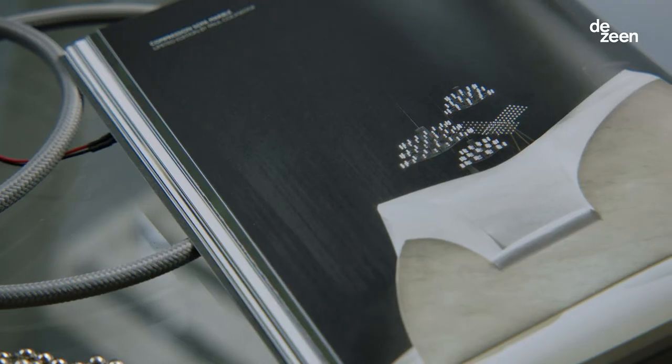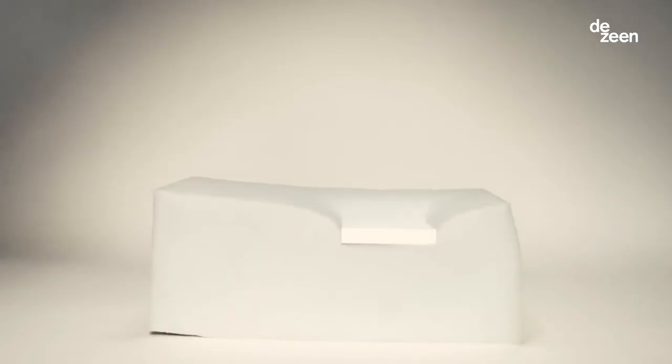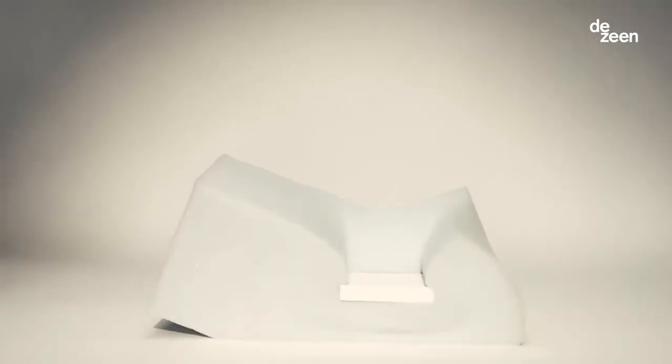In 2016 I designed the Compression Sofa with Moy. It's a giant piece of foam with a really heavy piece of marble, and we let go of the marble — when it falls onto the foam it gives us the form and comfort of a sofa.